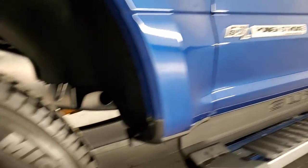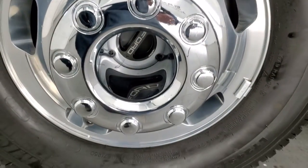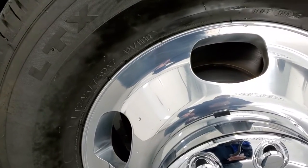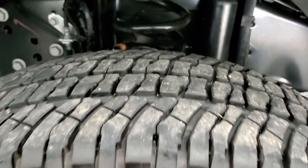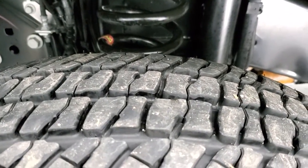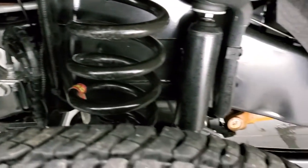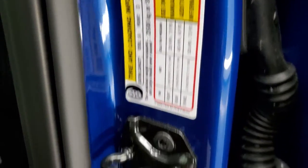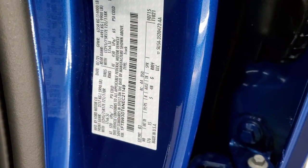This one comes with the polished aluminum rims and it has Michelin LTX AT tires. These are LT245 75R17s and they have just about all the tread left. Frame and underbody is absolutely perfect. I do want to show you the door stickers so that you can see the tire and loading information as well as the VIN sticker.